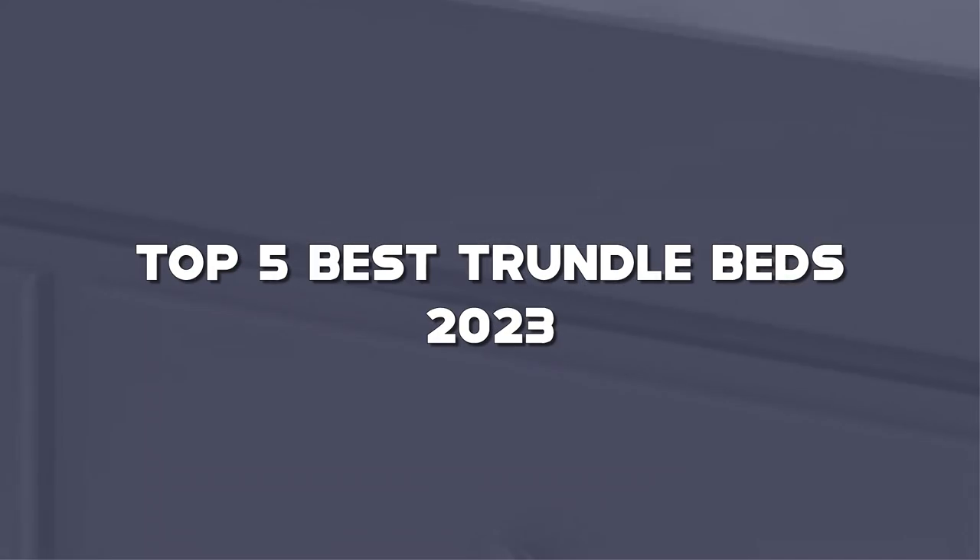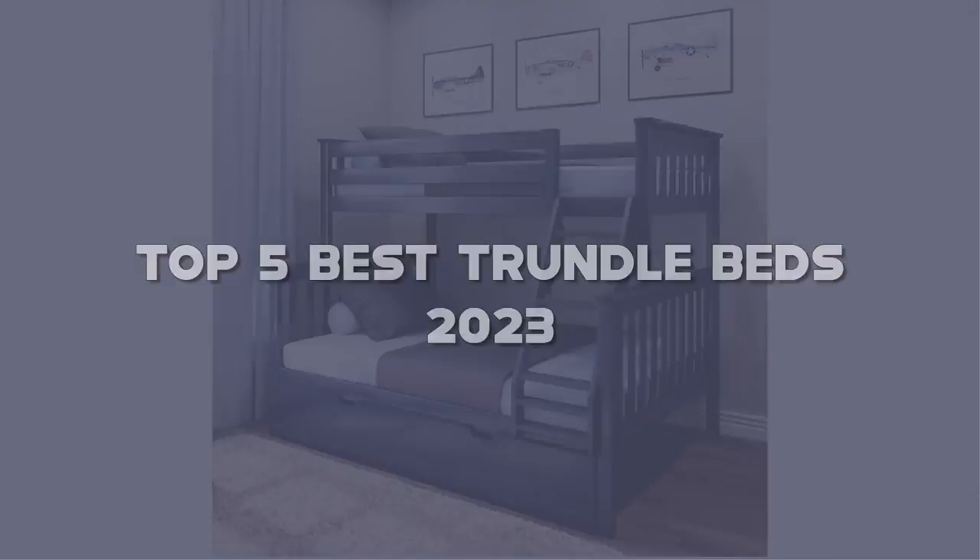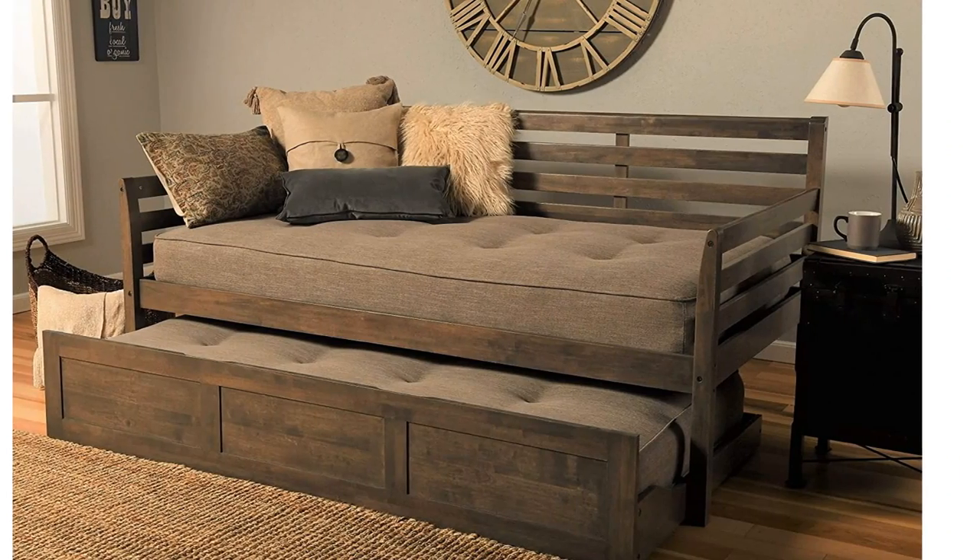Looking for the best trundle beds? Here I have made the list of the top 5 best trundle beds in the market that are worth buying. Let's get started with the video.